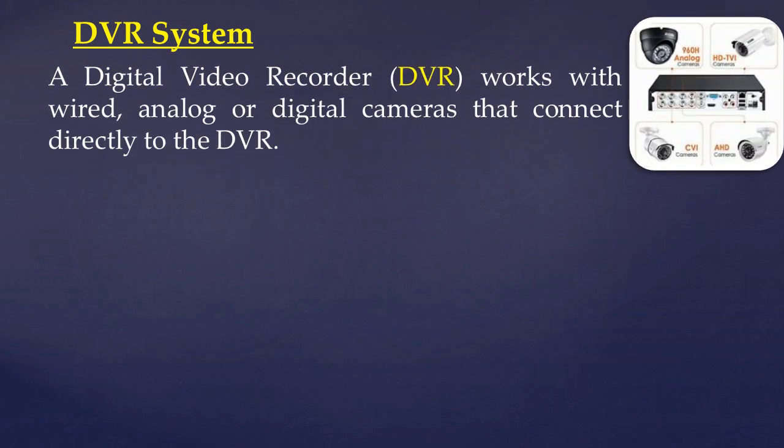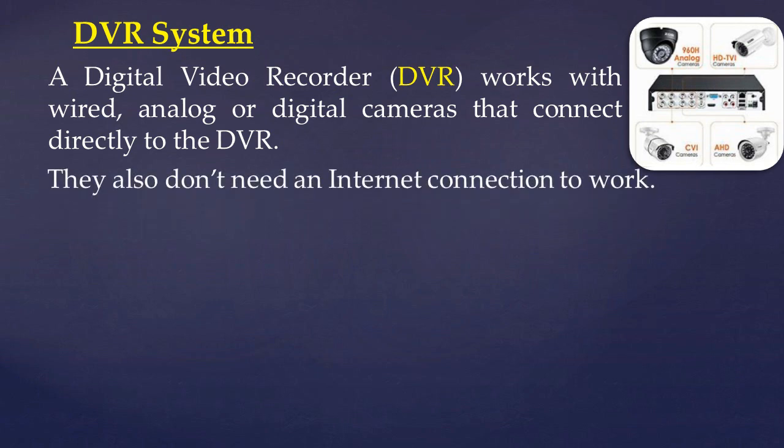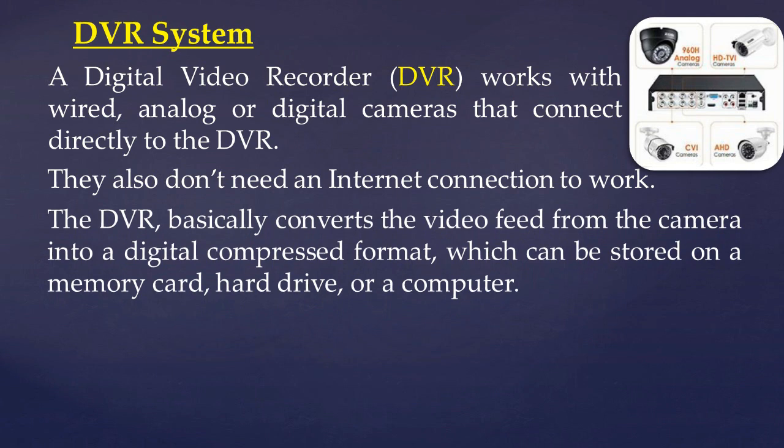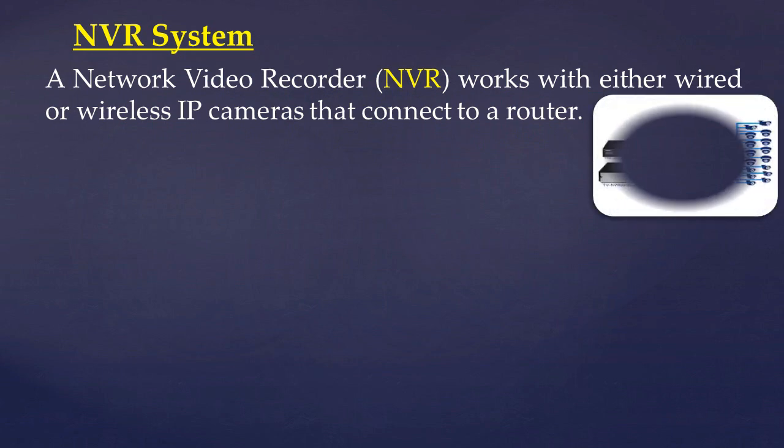DVR System: A Digital Video Recorder (DVR) works with wired analog or digital cameras that connect directly to the DVR. They also don't need an internet connection to work. The DVR basically converts a video feed from the camera into a digital compressed format which can be stored on a memory card, hard drive, or a computer. Since DVRs are made to work with analog cameras connected via coaxial cable, upgrading an existing CCTV system will be easy as the coaxial wiring is already in place.